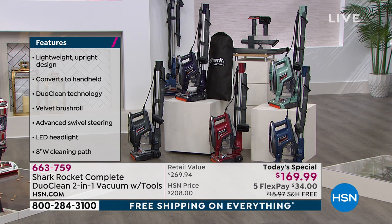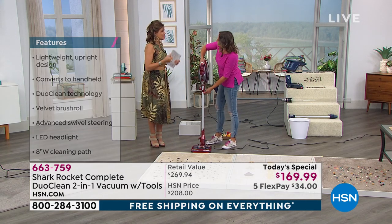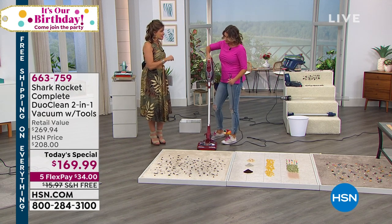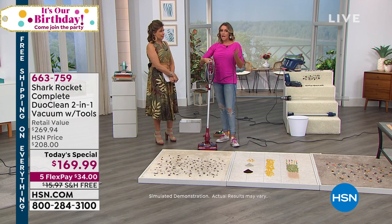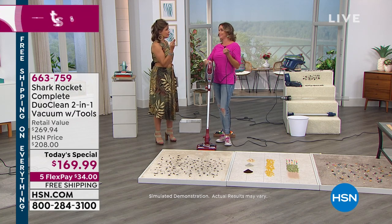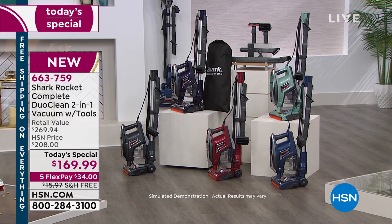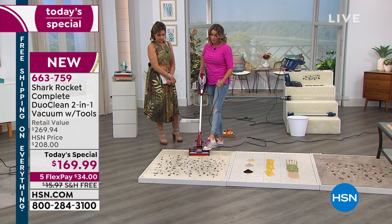What you're getting is technology that picks up big pieces and small pieces. You can dust with this — it's your handheld, it's your upright, it's lightweight but powerful. That's what Shark is all about: innovation. This is their newest, latest, greatest at the best value anywhere. The mint green is absolutely exclusive — you'll be one of the only people in the country with it. The three exclusive colors are comet red, mint green, and eggplant purple.